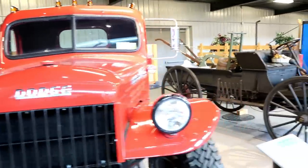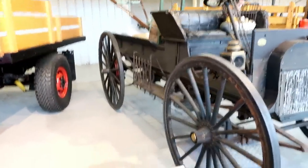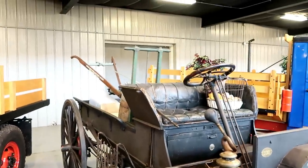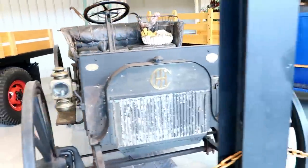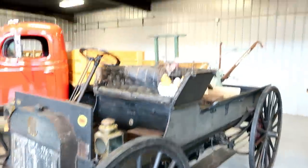Absolutely beautiful. And now we move over to the 1908 International Auto Buggy. How cool is that? Wow, 1908 — what a cool buggy.